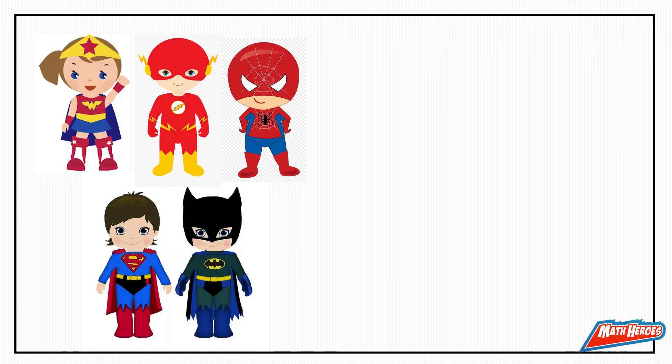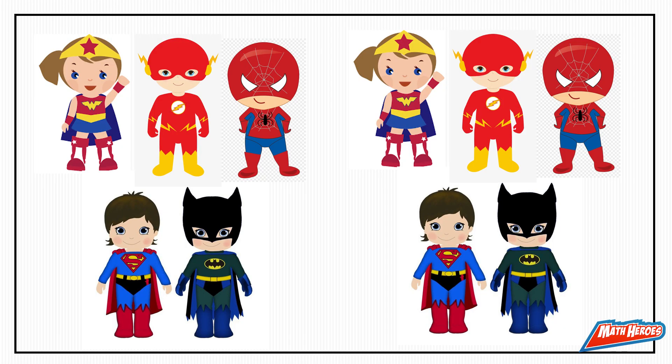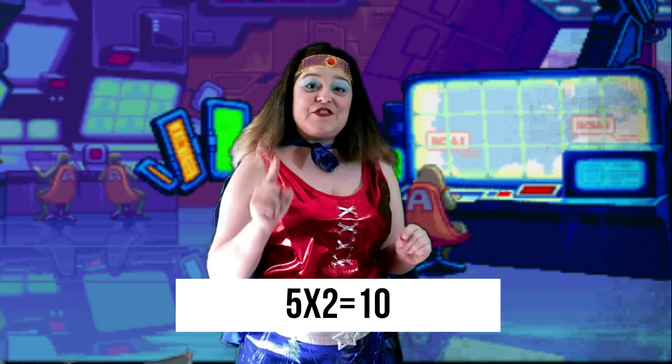Fabulous job! Now look at this picture. We have a group of five superheroes. Can you find the double for this number and write it as a multiplication sum? Excellent! Five times two equals ten. Double five is the same as five times two.